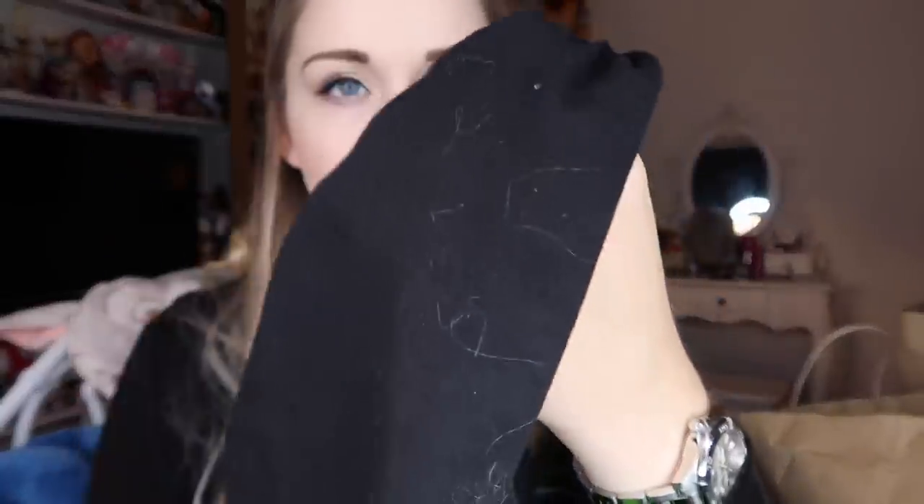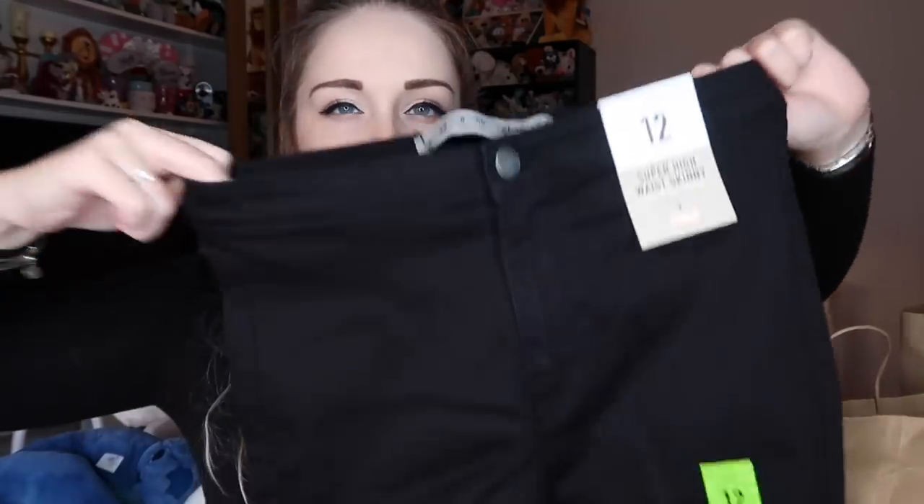I got some high-waisted super high-waist skinny jeans. They're very stretchy but just plain black. They've been absolutely destroyed by all the fluff in the bag — that's just from everything fluffy in my haul. I got these in a size 12 and they were £9.